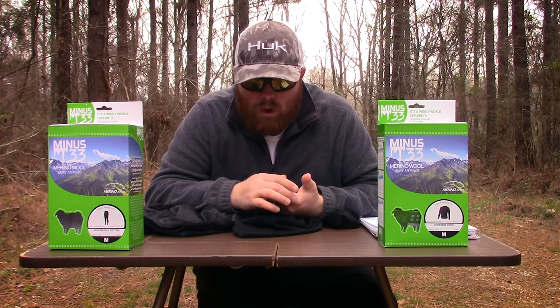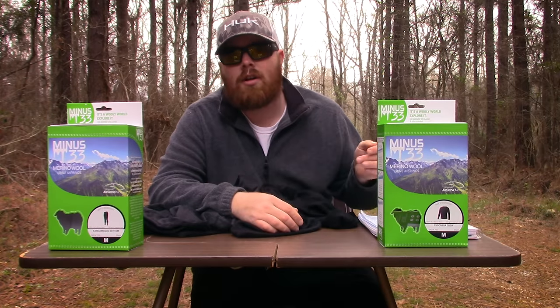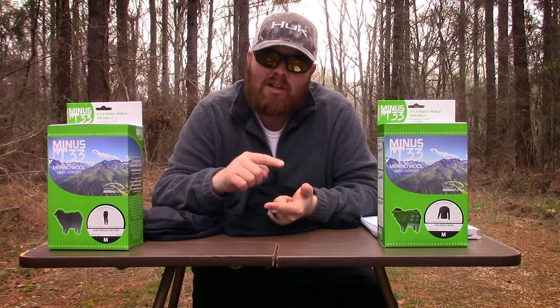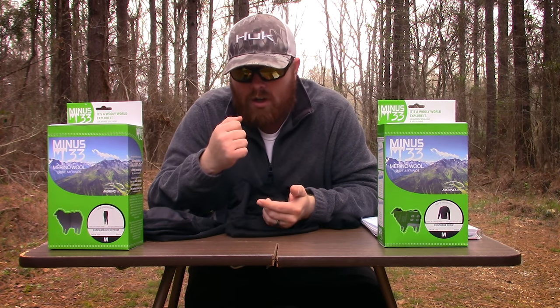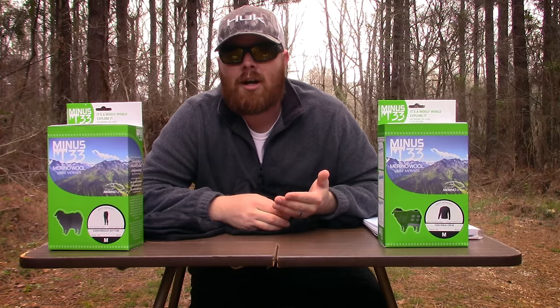I started doing a lot of research — watching videos, looking into forums — and I started to notice that merino wool is a big player in the base layer world. I'd never even heard of merino wool until last season. I saw that Sitka made their base layers out of merino wool, First Light as well, and a lot of other companies. Out of all my research, certain names kept popping up: Minus 33 and First Light were probably the most recommended.